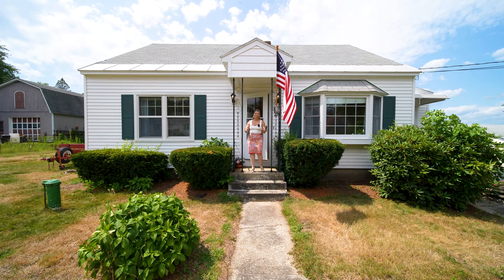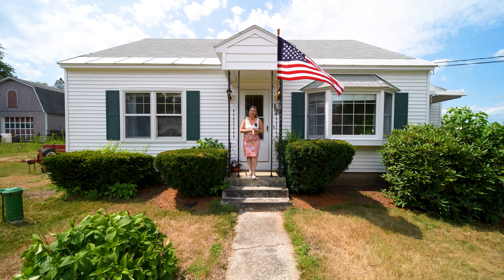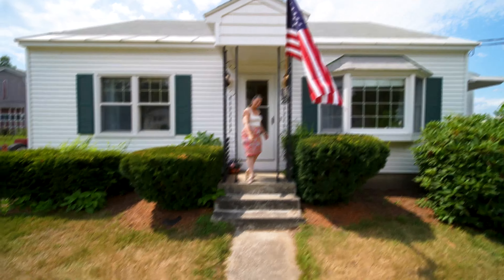I love cape style homes, and you will too when you come to check out 28 Libby Street. This home is situated on the Goffstown-Manchester line and it won't disappoint, so let's go in and take a look.